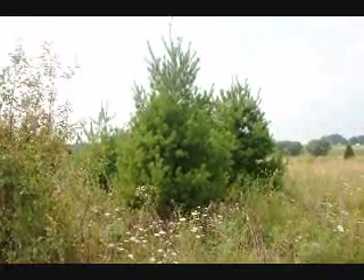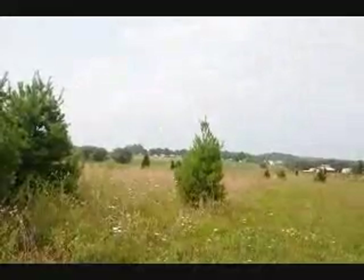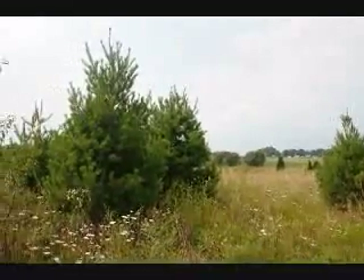We have quite a few pines, spruces, and arborvitaes out in these fields that we're going to be digging. Give us a call at 215-651-8329.